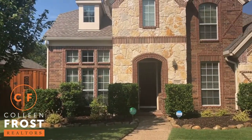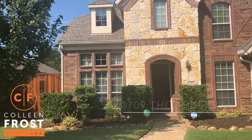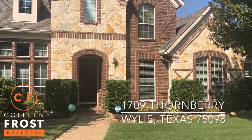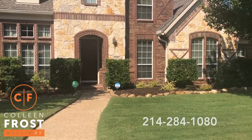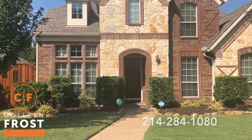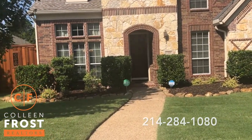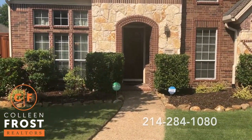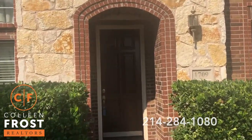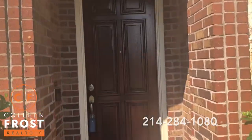Hi, I'm Colleen and I want to welcome you home to our beautiful, precious, adorable new listing. We are in Wiley, Texas at 1709 Thornberry. And let me just tell you, this is a super quiet street. The backyard is completely private and this house is move-in ready and so cute.